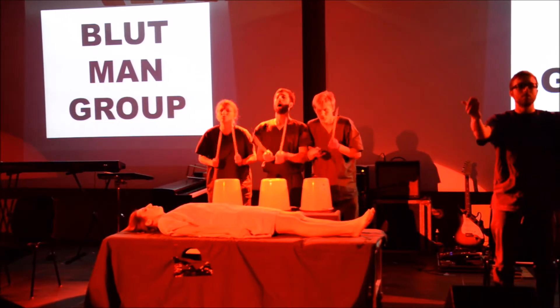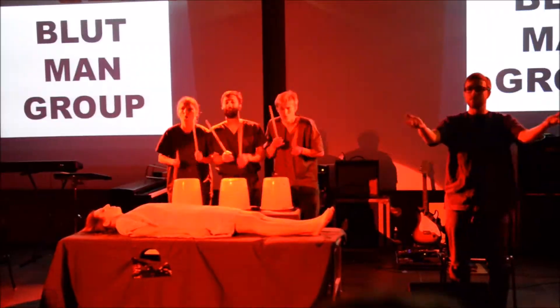Stell dich aufrecht hin und zeige Interesse durch leichtes Kopfnicken. Fertig, los!